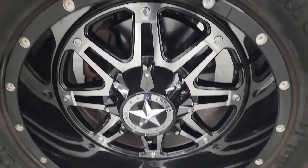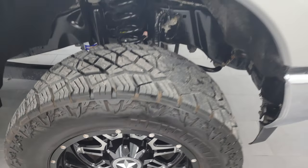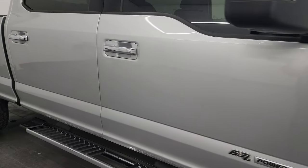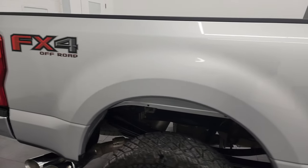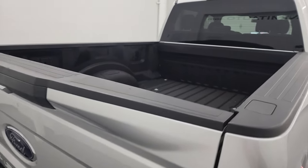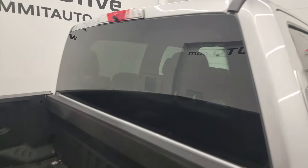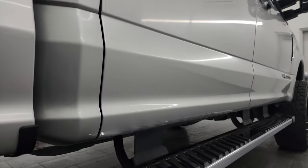Passenger side front wheel has no major scuffs or scrapes — in very nice condition. As you go down this side of the 2019 Ford F-250, take note of how clean that body is, how reflective and mirror-like that paint is. I take these HD videos so if you are far away and cannot make the trip, you can see and hear the truck and have confidence before you get here — so there are absolutely no surprises and you can make a smart, informed buying decision.